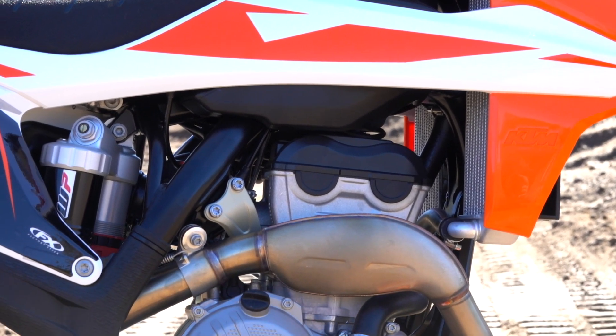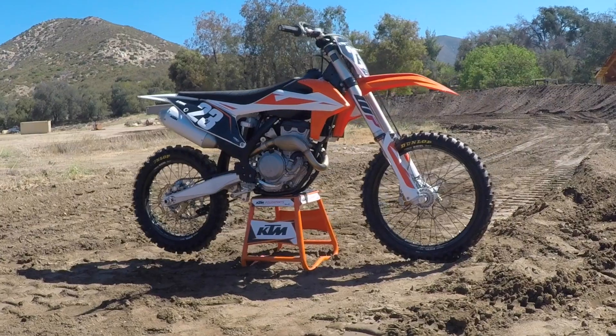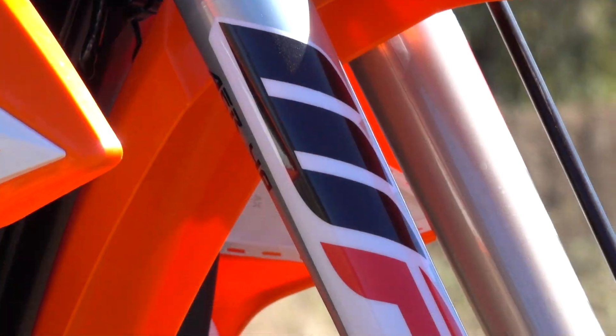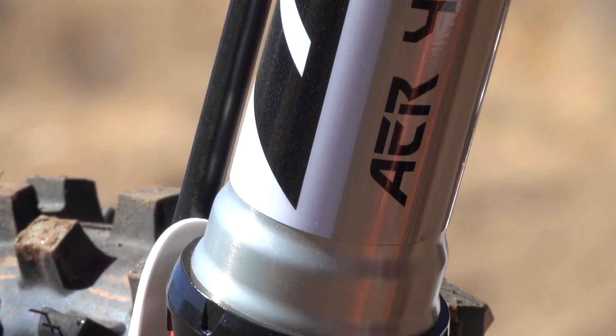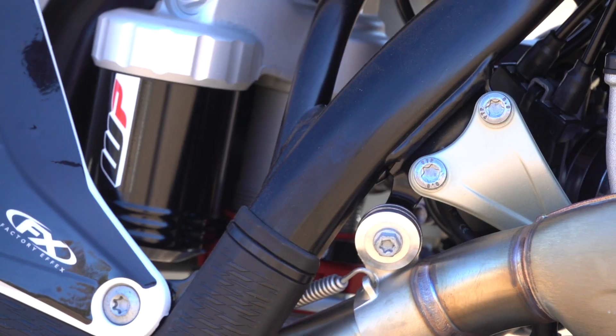It's got the 10% stiffer top triple clamp. There are new settings in the front forks and there's a new piston inside of the negative chamber, inside the air chamber, working on getting more progressive in the air fork. There's a new piston in the rear shock main piston and there are new settings in there.